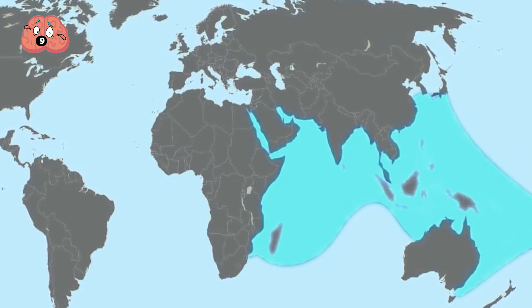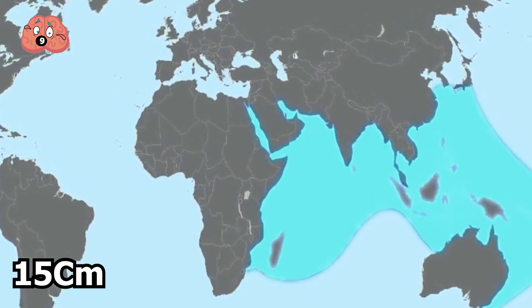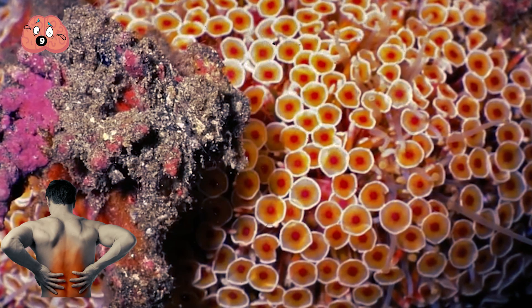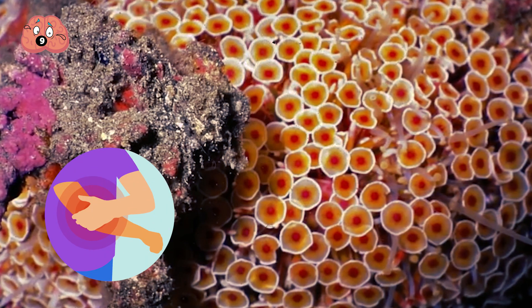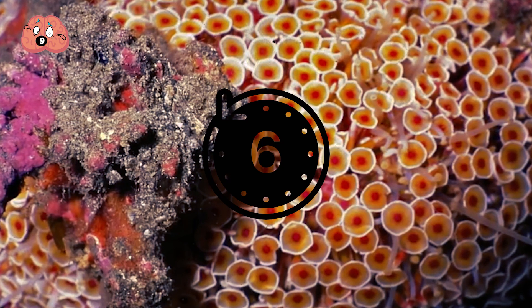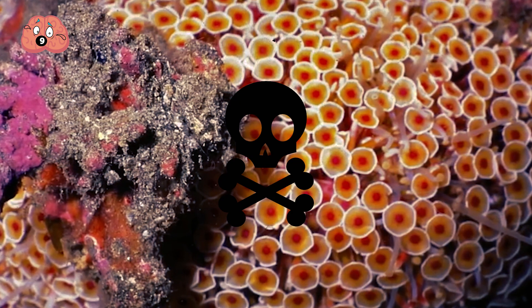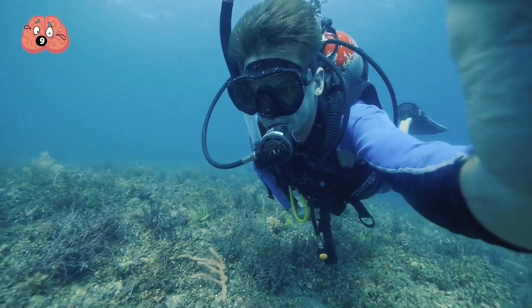The flower urchin is found in the Indo-West Pacific and is rather small at around 15 centimeters in diameter. Being stung by one will result in intense radiating pain, numbness, respiratory distress, and muscular paralysis, all of which can last anything up to six hours. Higher doses can result in convulsions or even death, so just stay away from most corals unless you know exactly what you're dealing with.